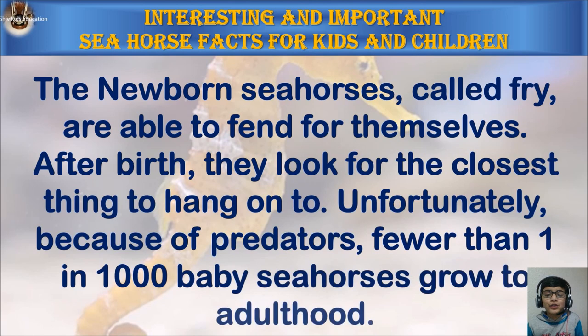The newborn seahorses, called fry, are able to fend for themselves. After birth they look for the closest thing to hang on to. Unfortunately, because of predators, fewer than one in a thousand baby seahorses grow to adulthood.